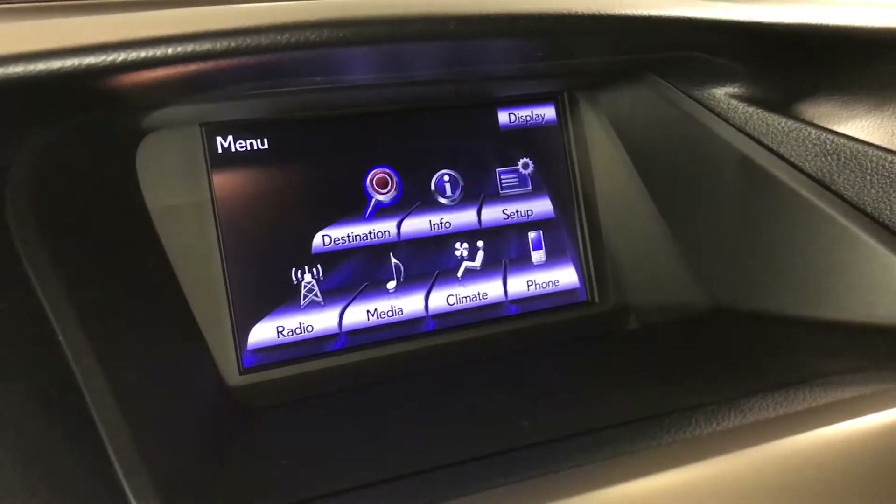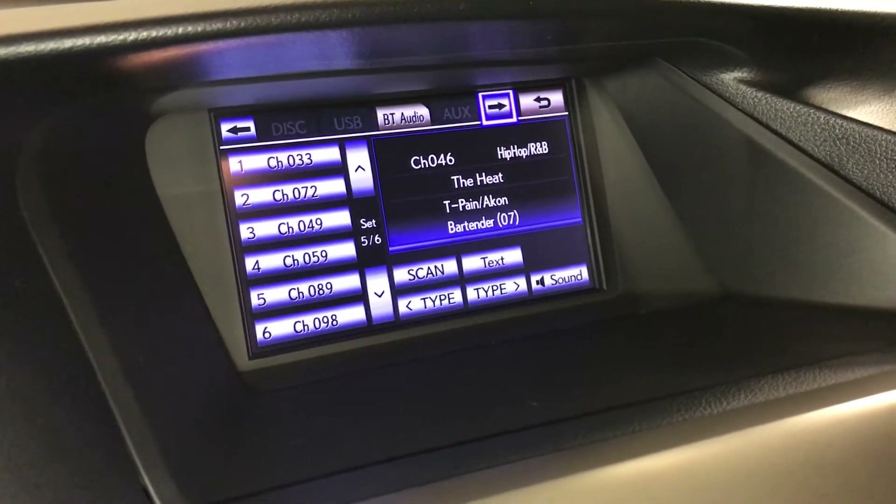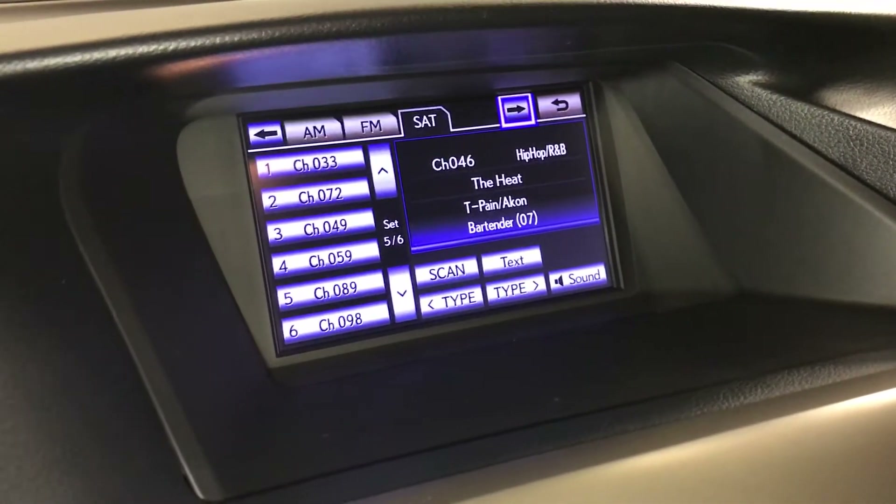12-speaker Lexus premium audio system — AM, FM, HD radio, satellite, CD, DVD, USB auxiliary and Bluetooth.